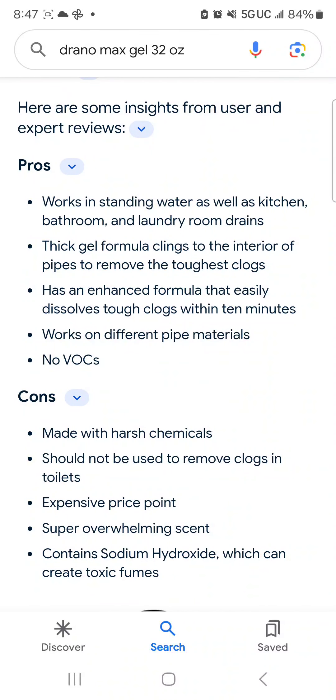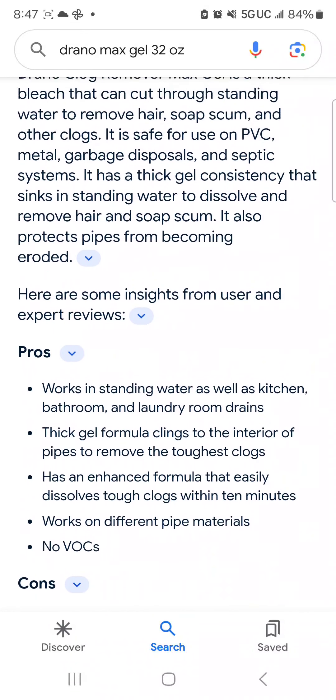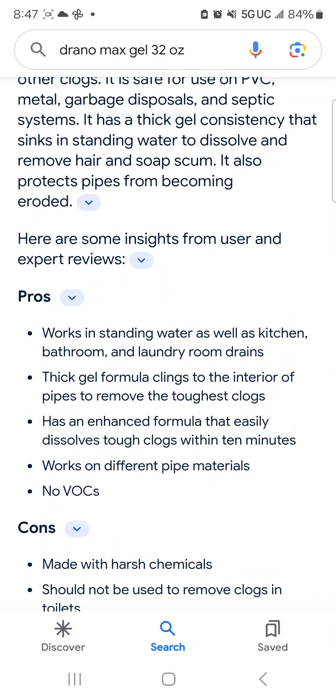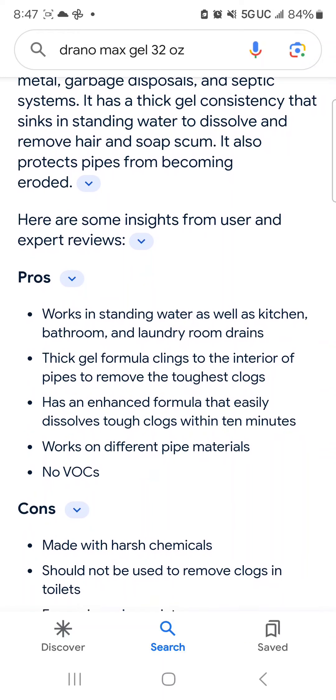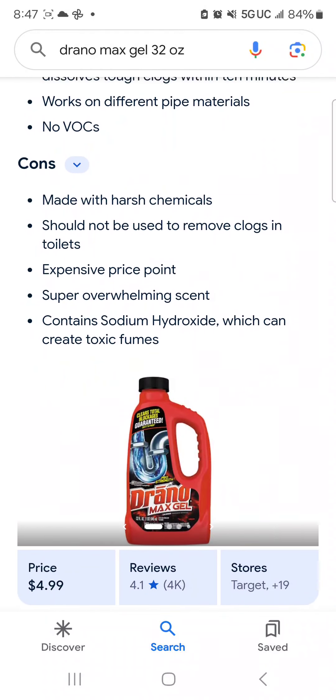Let's see some pros. Works on standing water as well as kitchen, bathroom, and laundry room drains. Thick gel formula clings to the interior of pipes to remove the toughest clogs. Has an enhanced formula that dissolves tough clogs within 10 minutes. Works on different pipe materials. No VOCs — I have no idea what VOCs are, but I bet it's a good thing that there are none. These are insights from user and expert reviews.